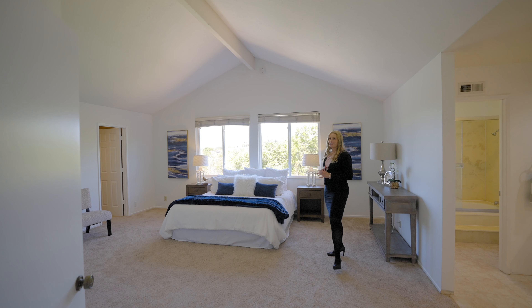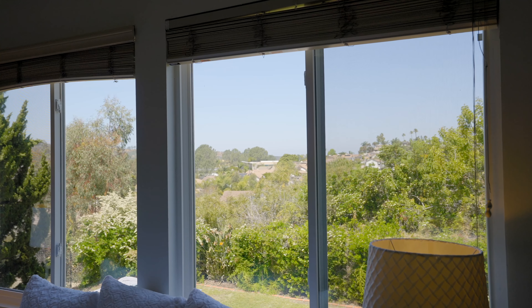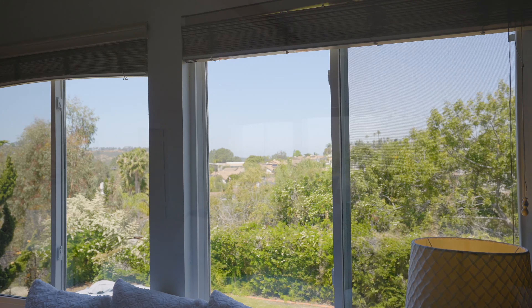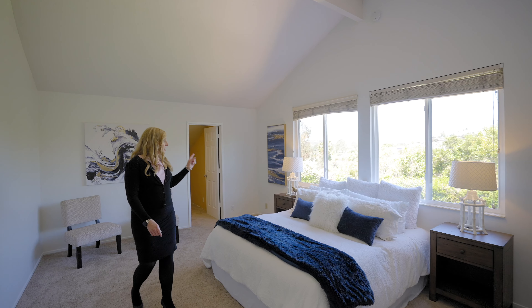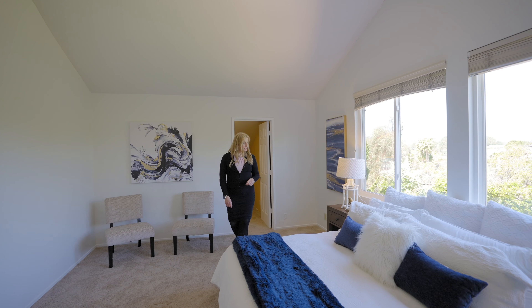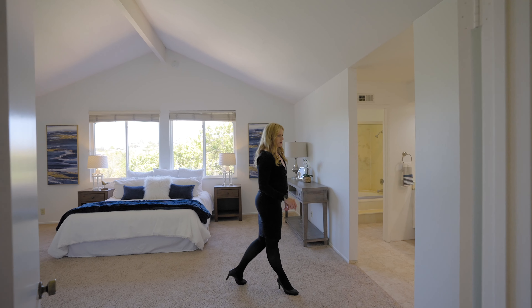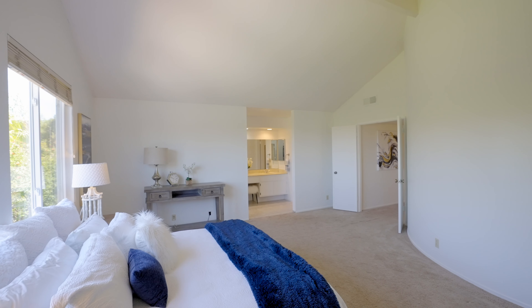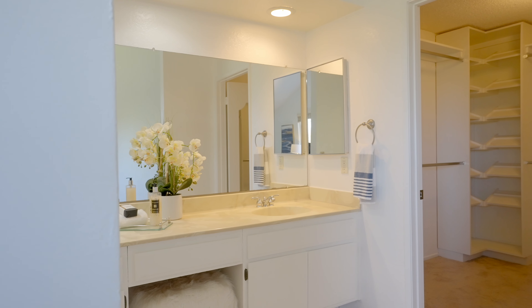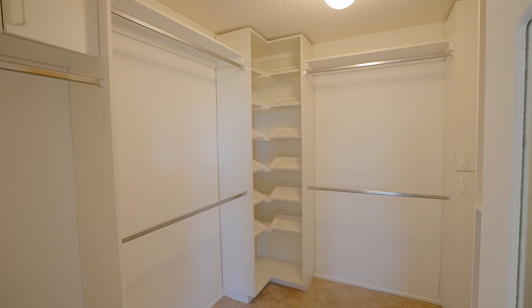The primary suite has great vaulted ceilings and is super wide. You can see the bluffs along the top of Encinitas, looking out toward the Batiquitos Lagoon. There's also an extra room off the primary suite with space for an office or an extra closet. And there's a huge walk-in organized closet with about 12 different shoe racks — each fitting four pairs of shoes — plus all the built-in organization already in place.